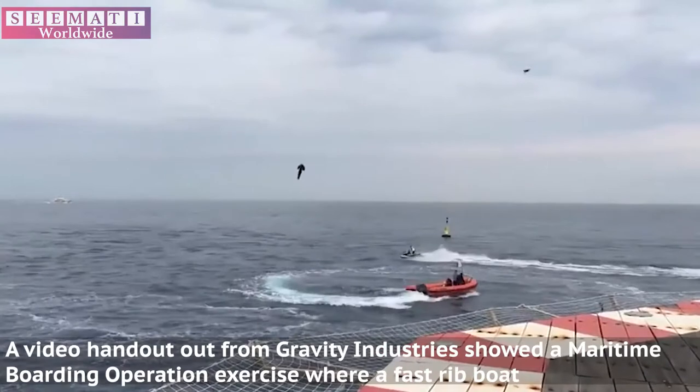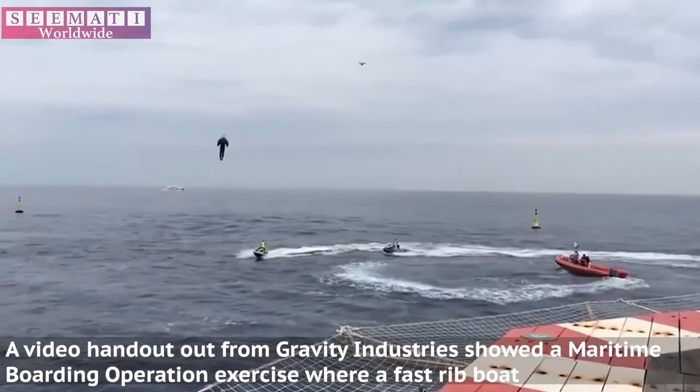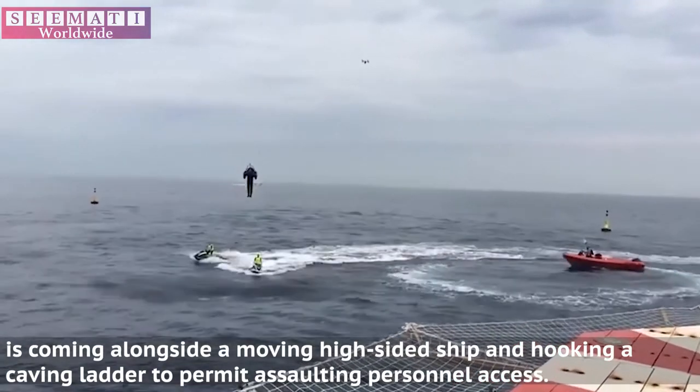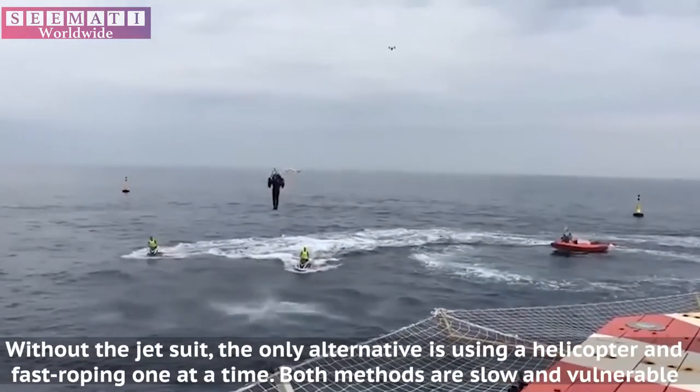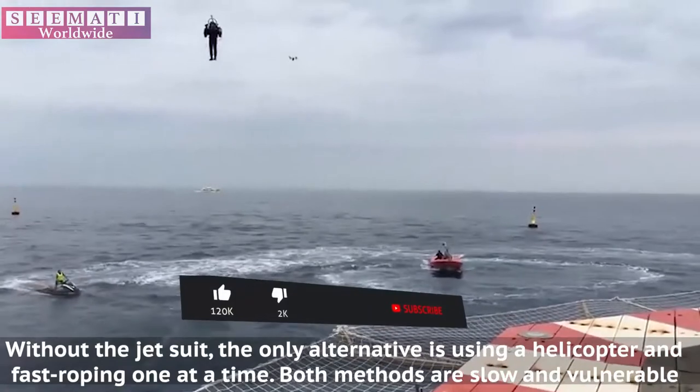A video handout from Gravity Industries showed a maritime boarding operation exercise where a fast rib boat is coming alongside a moving high-sided ship and hooking a caving ladder to permit assaulting personnel access. Without the jetsuit, the only alternative is using a helicopter and fast roping one at a time.